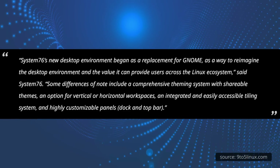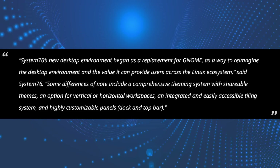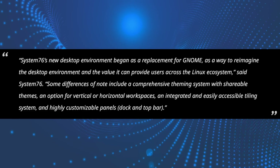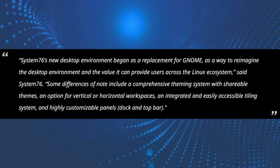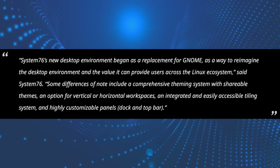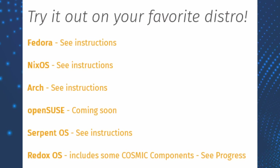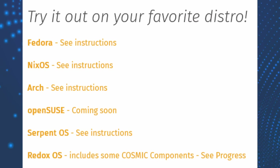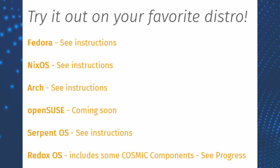System76 has had this to say about the alpha release of Cosmic: "System76's new desktop environment began as a replacement for GNOME as a way to reimagine the desktop environment and the value it can provide users across the Linux ecosystem." They also note some differences, including a comprehensive theming system with shareable themes, an option for vertical or horizontal workspaces, an integrated and easily accessible tiling system, and highly customizable panels, docks, and top bar. Cosmic is not exclusive to Pop!OS — Linux distros that want to offer it will be able to, and some are already working on it, like Fedora Linux, OpenSUSE, Arch Linux, Serpent OS, NixOS, as well as some BSDs and Redox OS.